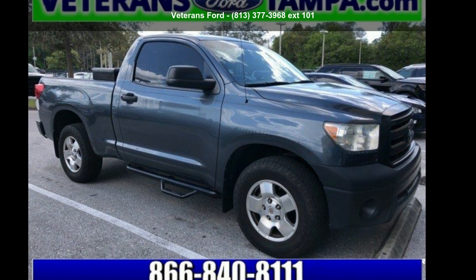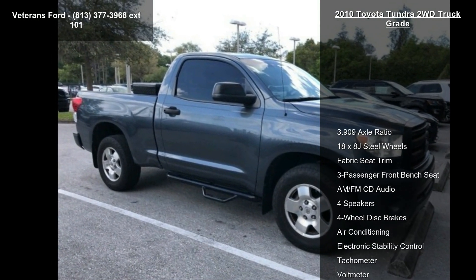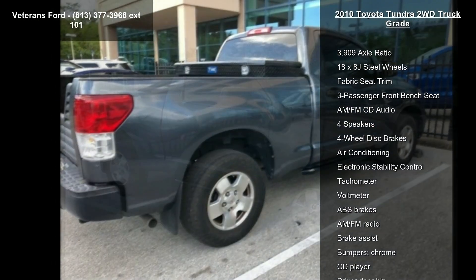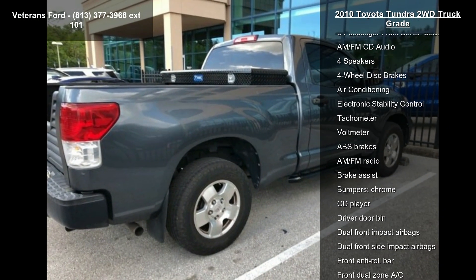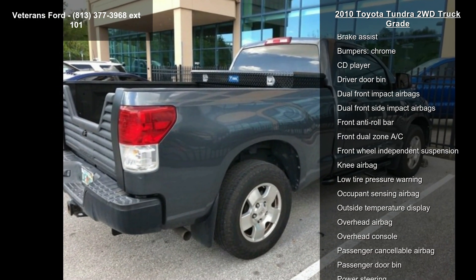Arrive in style with this Toyota 2010 Tundra 2WD Truck Grade. If you are looking for a first-rate auto, this one could be yours today. This vehicle comes with a reliable 6-cylinder engine connected to a smooth shifting automatic transmission.